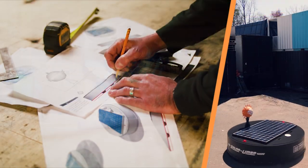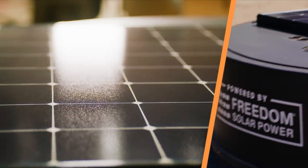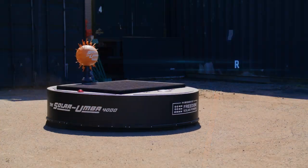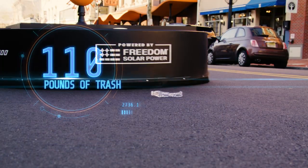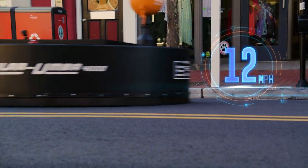And part of Freedom Solar Power's mission to help clean the Earth with pollution-free solar power. Built from scratch using a team of smart engineers. Spanning an incredible seven feet in diameter. Carrying 110 pounds of trash per load. With 600 watts of cleaning power and reaching a top speed of 12 miles per hour.